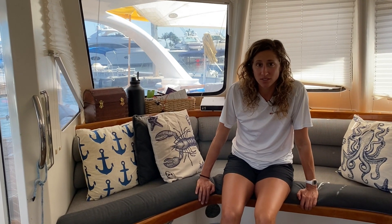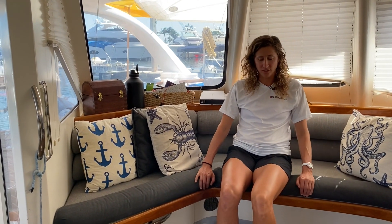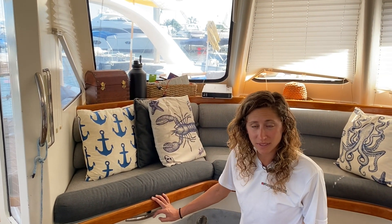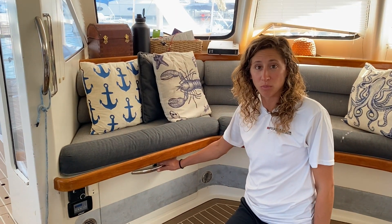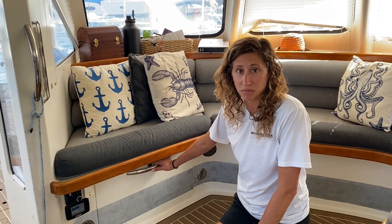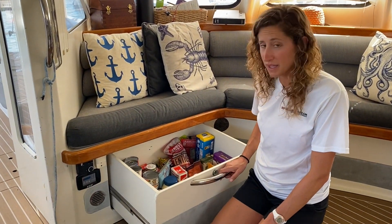Hi, I'm Paulina, the first mate here on the Impossible Dream. It's usually my job to stow all of the provisions we get for each trip, so I'm going to show you some of our storage spaces and how we get everything to fit. Sometimes, especially if we're going for multiple days or multiple weeks at a time, it seems like not everything is going to be able to fit properly.